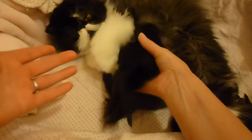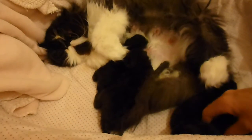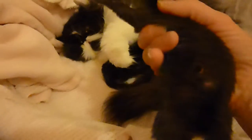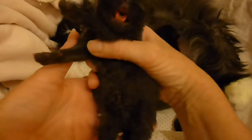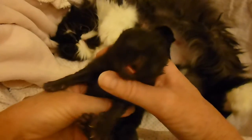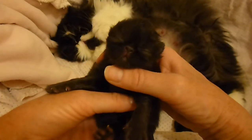They do like to cry. We got two asleep here — they're probably not going to like being woken up. And this one doesn't mind. This one is a boy. There he is.